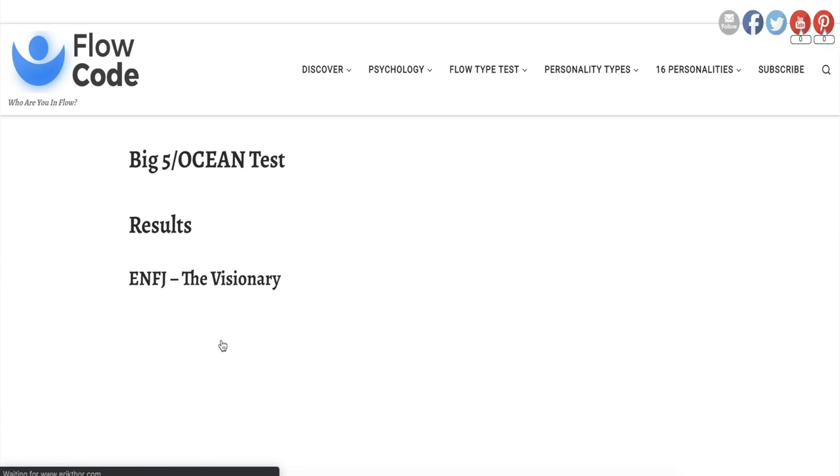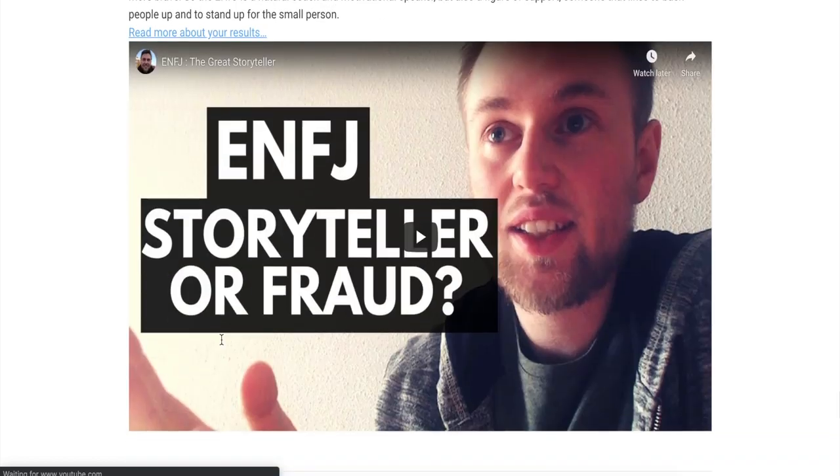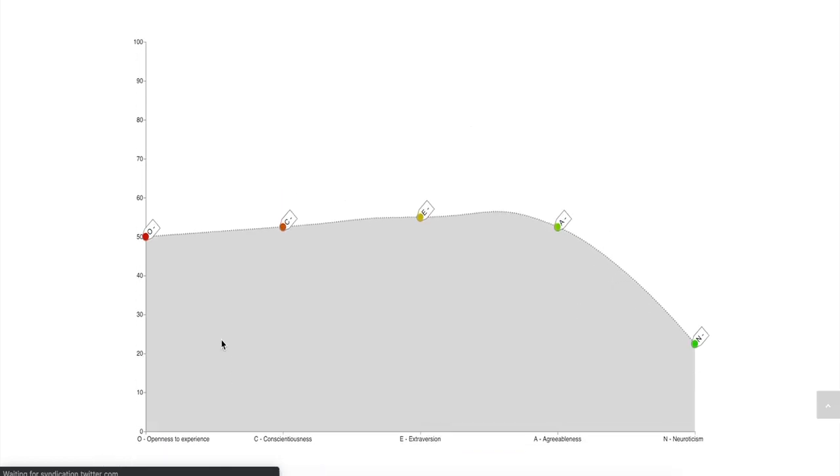Find out how extroverted you are as opposed to how reserved you are. Assuming you've got your OCEAN scores, let's look at personal development.